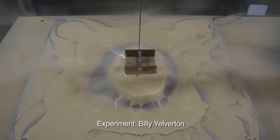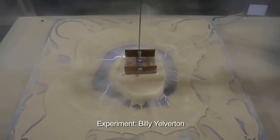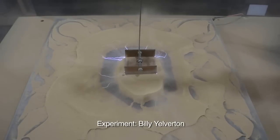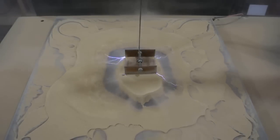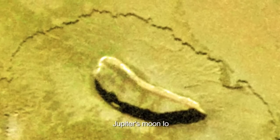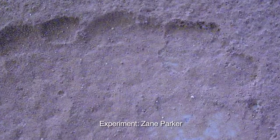Over the past 15 years within the Electric Universe community, experiments have shown the effects of electric fields and electric discharge on surface materials, with results that compare exceptionally well to surface features on planets and on moons, asteroids and comets. Surface features emerging from these experiments could be essential keys to a new understanding of Solar System history.